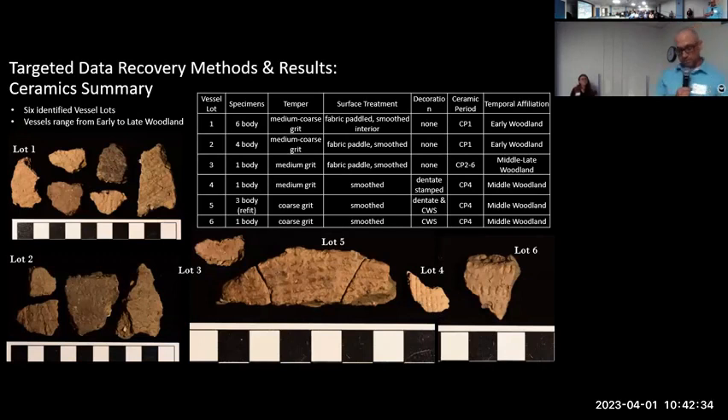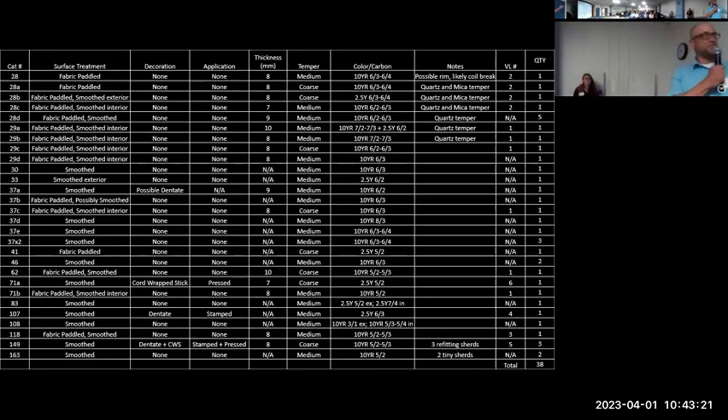We also collected 38 pre-contact ceramics, which we have tentatively placed in six very preliminary vessel lots. It includes two lots of early woodland Vinette I pottery from Ceramic Period 1, a body sherd with fabric paddle impression but highly smoothed surface — which is typically a little later in the ceramic periods, somewhere between CP2 and CP6. We have a dentate stamp sherd for lot 4, and lot 5 has three refitting sherds with both dentate stamped and cord-wrapped stick decoration. The three later lots we have tentatively placed in CP4, the Middle Woodland period.